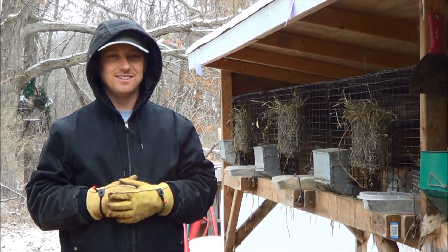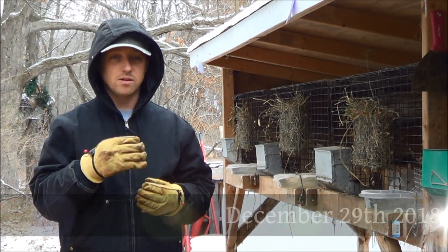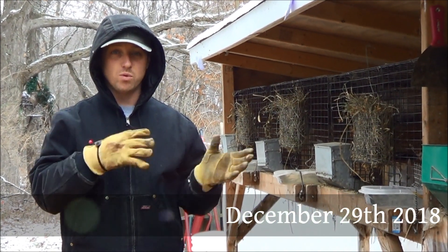Hi everybody, Bobby from the Rabbitry Center. Today we're going to go over how you can tell if your rabbit is a buck or a doe — a boy or a girl.